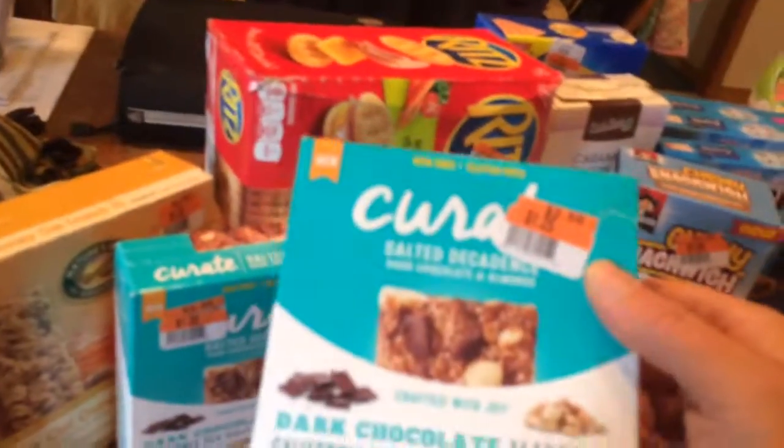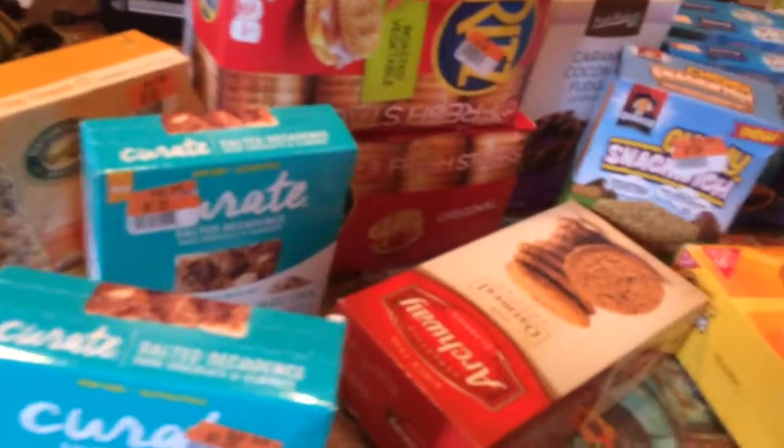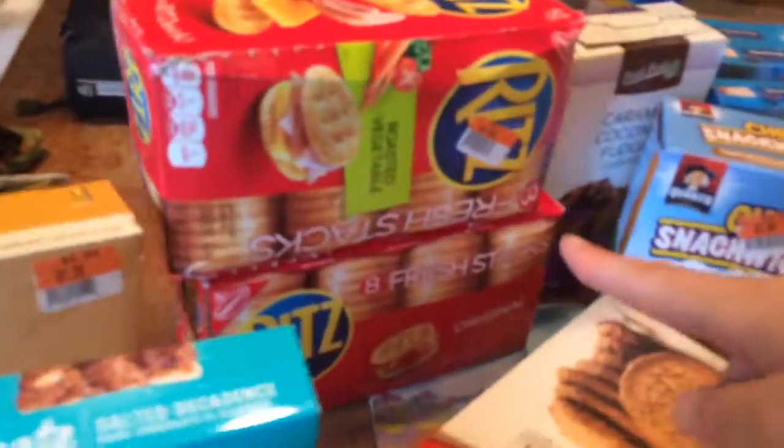I got some of these Curate cereal bars made with quinoa. $1.25 for four bars. Originally $2.50, so usually everything is 50% off on the reduced rack at Big Lots. Two boxes of those. Some Nature's Path organic cereal bars, $1.25. Ritz crackers.